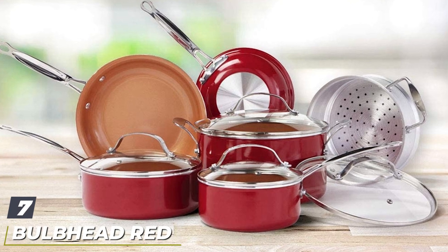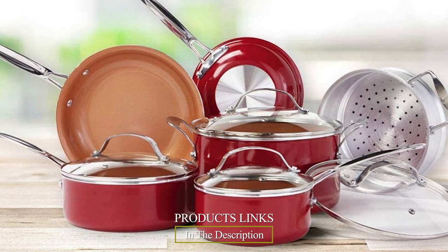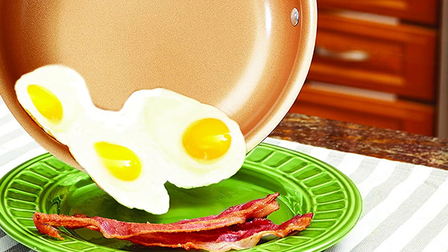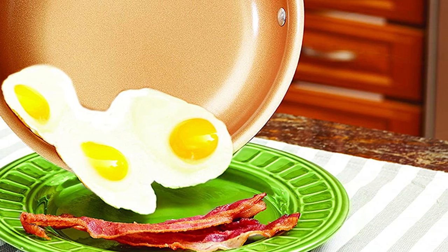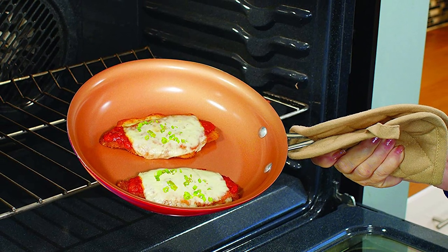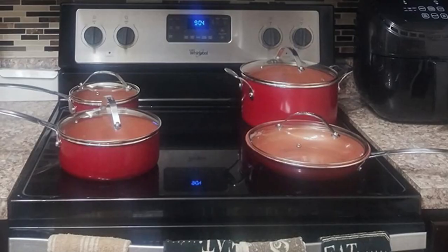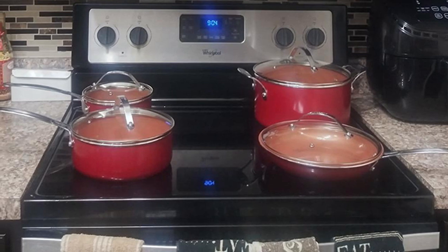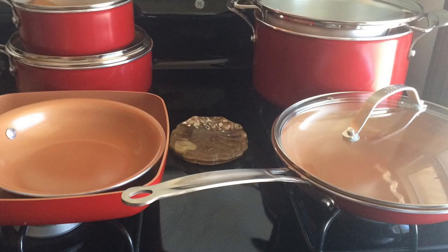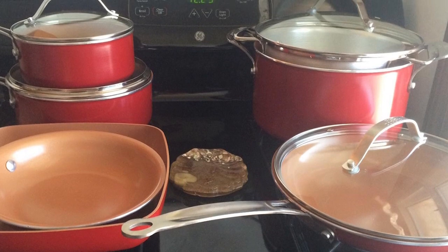Moving on to number seven: the Bulb Head Red Copper 10-piece copper infused ceramic non-stick cookware set. This set features an advanced ceramic non-stick surface that is scratch resistant and provides healthy oil release so your food is consistently moist and flavorful. Tough-grade copper infusion allows the cookware set to last up to 10 times longer than standard non-stick surfaces. This tough-grade cookware is not only non-stick and scratch resistant but is oven safe up to 500 degrees Fahrenheit, allowing for more versatile cooking options that make cleanup a breeze. Plus, because they include no harmful PFOA or PFDE in the coating process, you can rest assured knowing that it's good for your family's health.